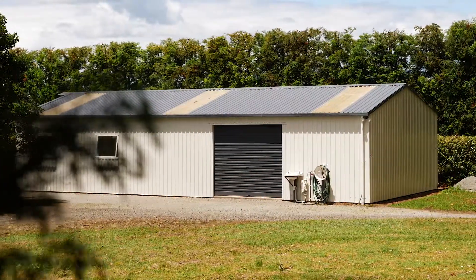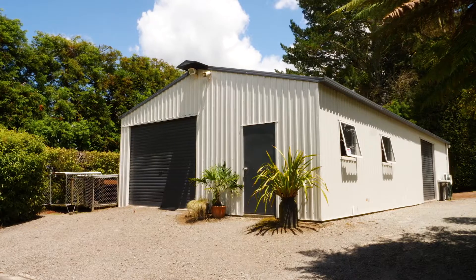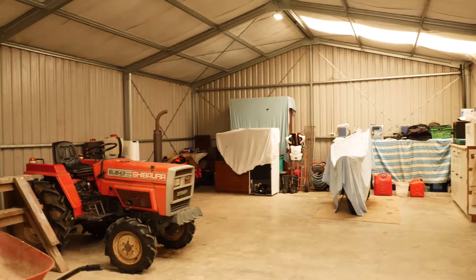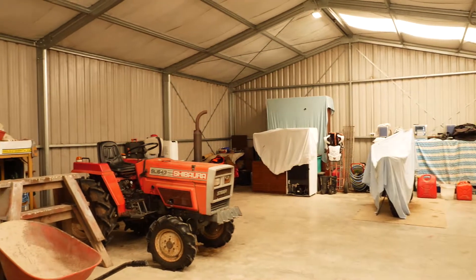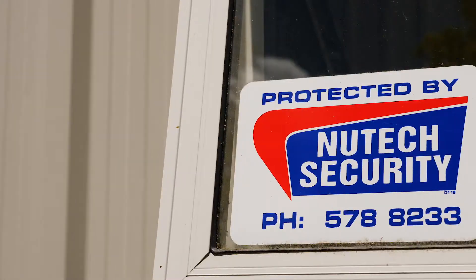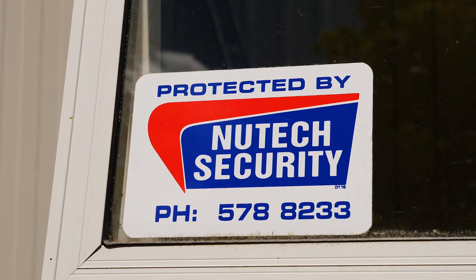And now the shed — and what a shed. Every man's dream, some might call it a man cave. 14 by 7 metres, colour steel, a total design shed with three phase power, wall space, bench space, and plenty of room to store the boat. All very secure by way of one of the latest security systems. Who wouldn't want a shed like this?